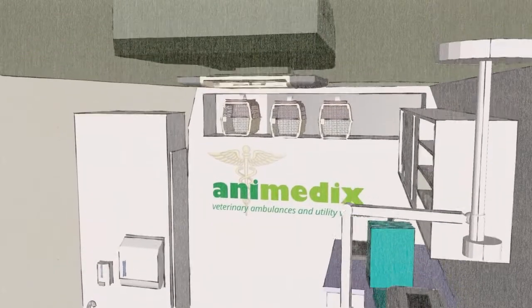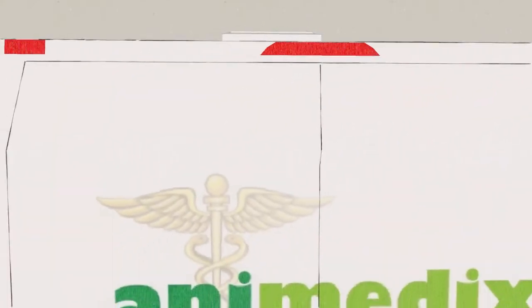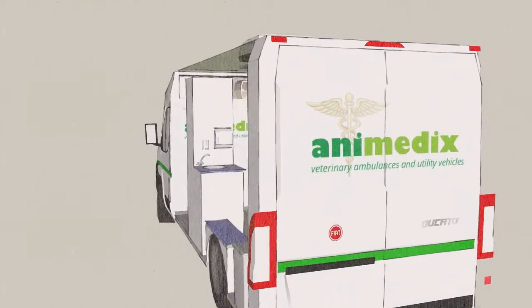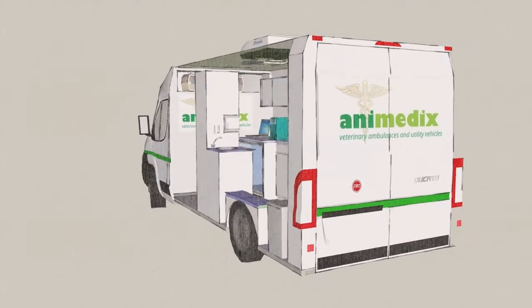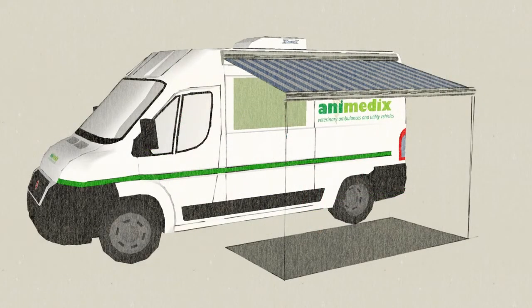There is a powerful ventilation fan in the ceiling, along with a roof-mounted air conditioning system, which allows for a consistent working temperature to be maintained all year round. There are also a host of additional options that can be fitted — for example, a three-sided retractable awning, which creates a dry waiting area for clients.